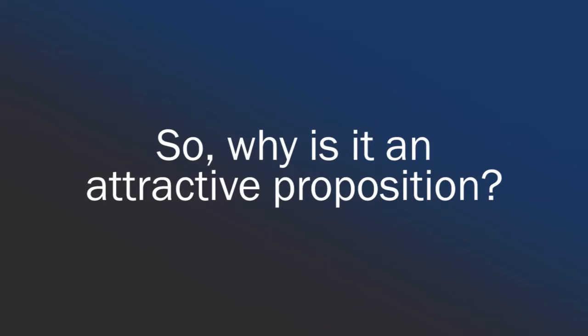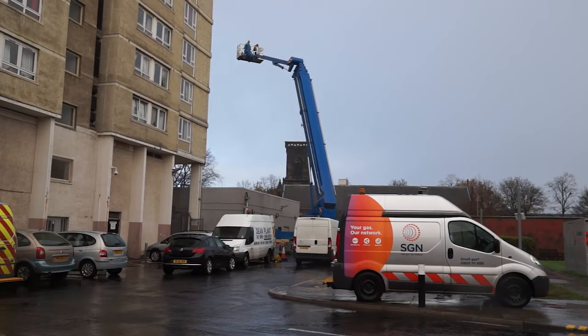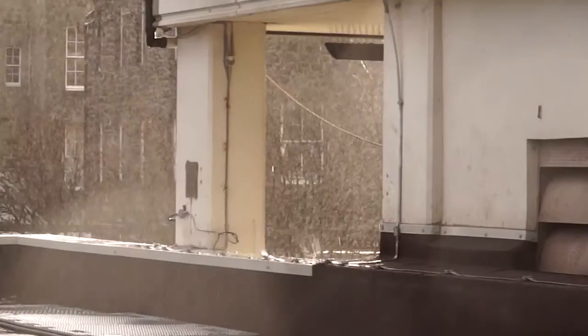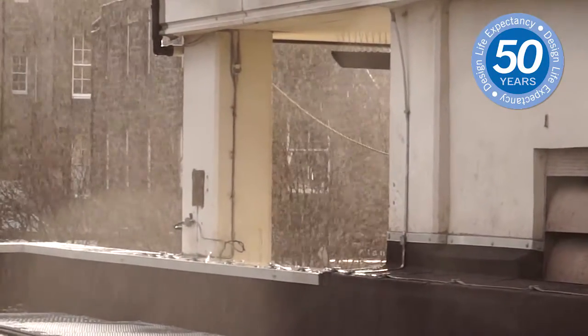A big plus is this enables us to react to unplanned emergency works. So why is it an attractive proposition? The system can be equally applied to new or retrofit installations, with ease and speed of construction being one of the main benefits. This coupled with the enhanced corrosion protection introduced with the Mark III designs ensures installations have a 50 year design life, ideal for even the most demanding environments such as coastal locations.